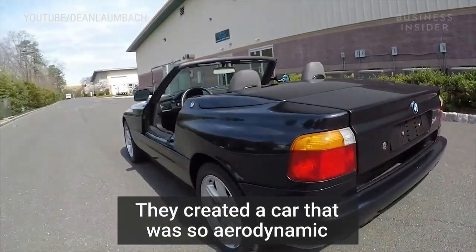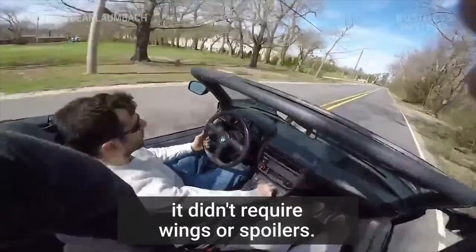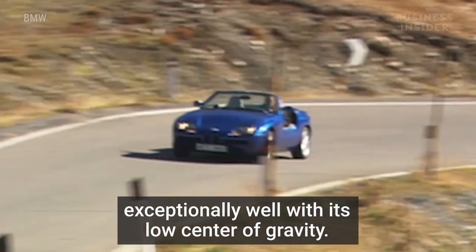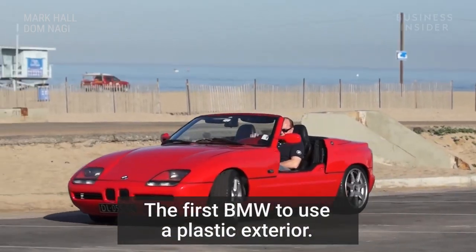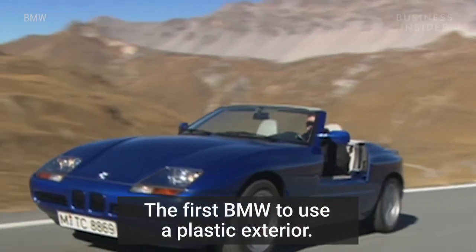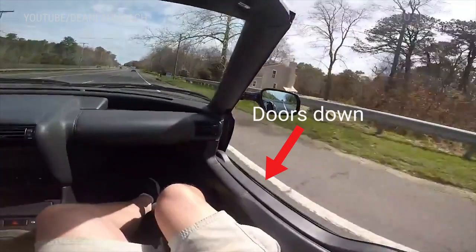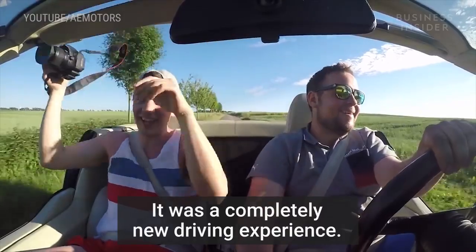They created a car that was so aerodynamic it didn't require wings or spoilers. A car that could handle winding roads exceptionally well with its low center of gravity. The first BMW to use a plastic exterior. A car that you could literally drive with the doors down. It was a completely new driving experience.